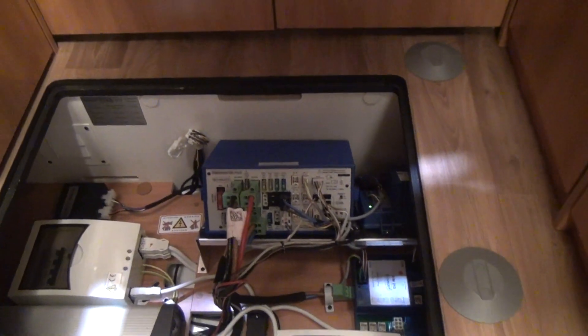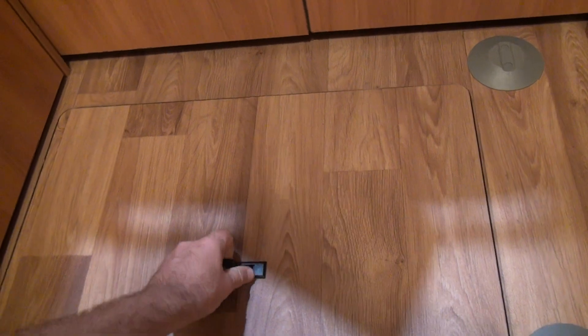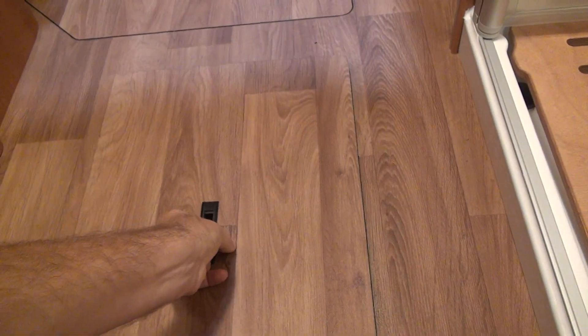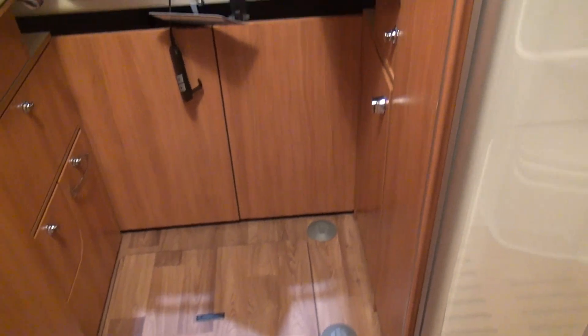Lifting up the floor panel, underneath you've got easy access to your electrics — good to have those indoors rather than in the garage. Further along there's deep double-floor storage, which means much better insulation and warmth. You've got chest drawers down there, and also a space that could be used for hanging clothes — it goes below floor level and incorporates part of the double floor, which is quite clever.